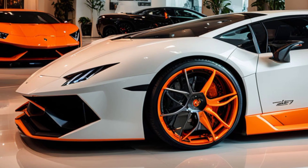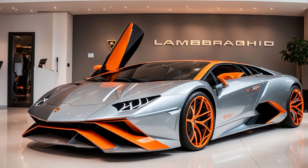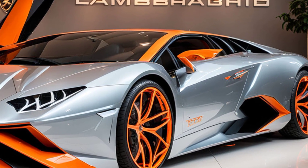The carbon ceramic brakes are not just powerful but also lightweight, ensuring the car can stop on a dime. The LED lighting system, both front and rear, not only enhances visibility but also serves as a design statement, reinforcing the Revuelto's aggressive character.